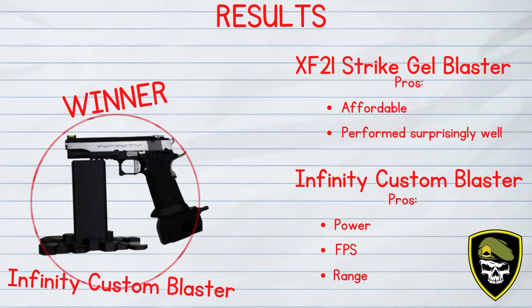Obviously not too surprising that the Infinity custom gel blaster has outperformed the XF-21 Strike gel blaster in our damage test. It has more power, range, and FPS. Although in saying that, the XF-21 did perform surprisingly well for a $70 gel blaster, but obviously if you do have the money to spend, something like the Infinity custom gel blaster is going to be a lot more powerful.